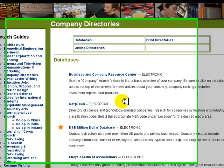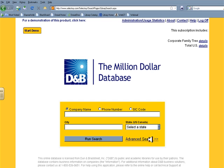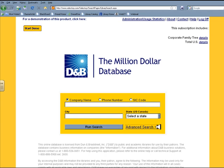D&B is a company database, not a job database, but our subscription features about 15 million companies from across the U.S. Since we're interested in creating a list of companies rather than searching for an individual company, select Advanced Search.